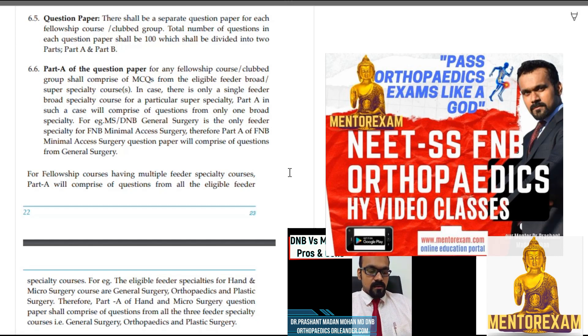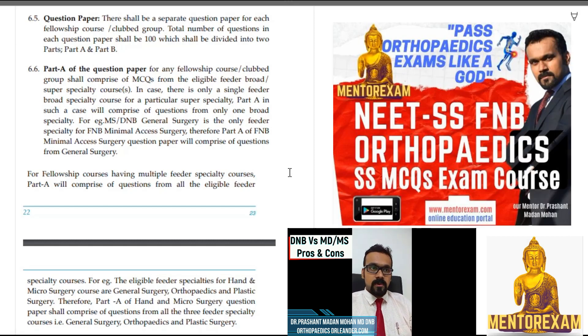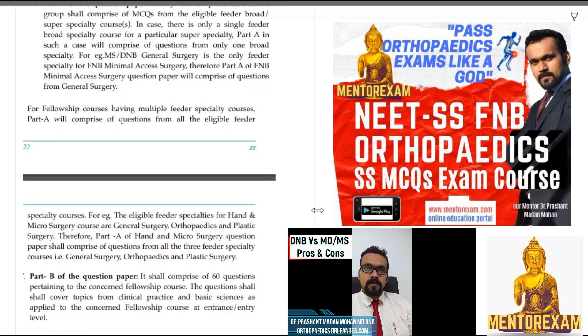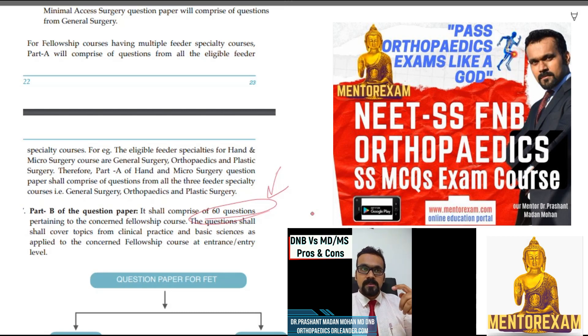Part A of the question paper will be from the feeder broader specialty. For orthopedic surgeons, it'll be from orthopedics, and if any other clubbed specialty is there — like general surgery or neurosurgery — questions will come from there as well. Part B is going to be from the super specialty course you're applying for. That is the major deal, though sometimes you can get more questions from the feeder specialty even in Part B, so think of it as roughly 50-50.